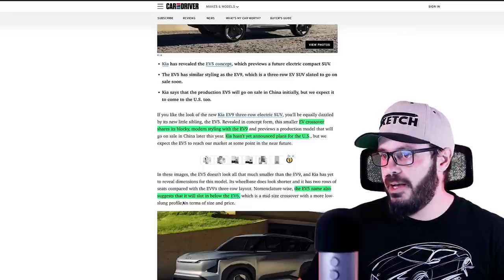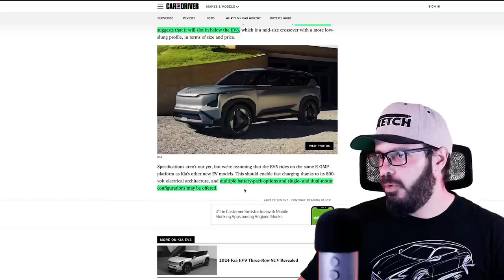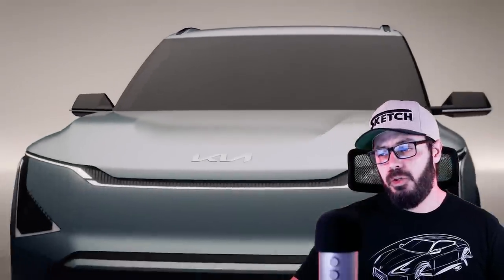The EV5 name also suggests that it will slot in between the EV6. Multiple battery pack options and single and dual motor configurations will be offered. So we have all-wheel drive and probably front-wheel drive, or maybe only rear-wheel drive.